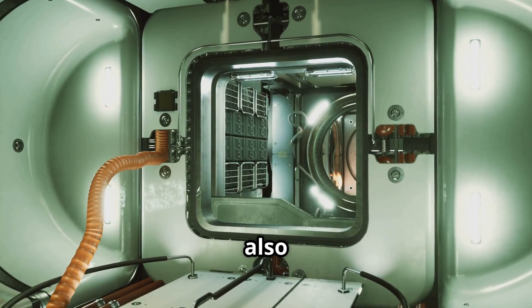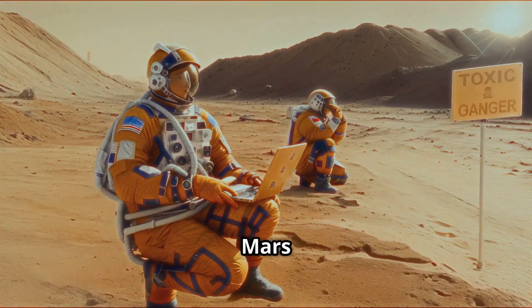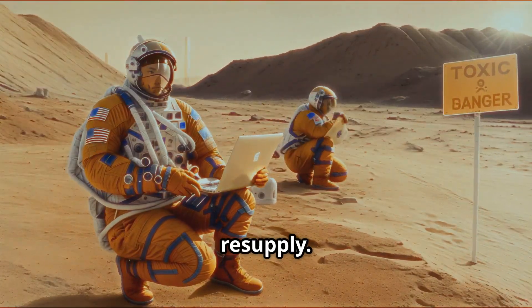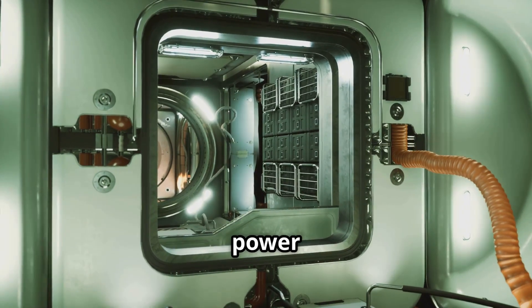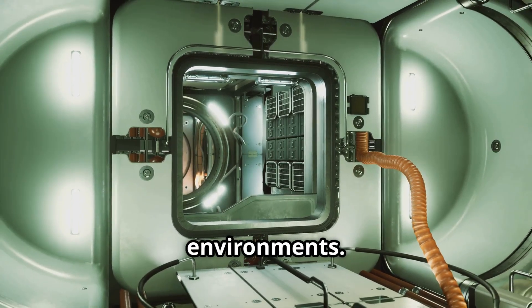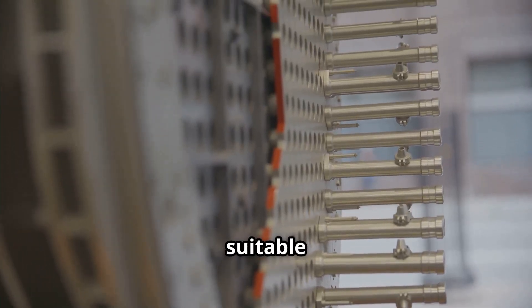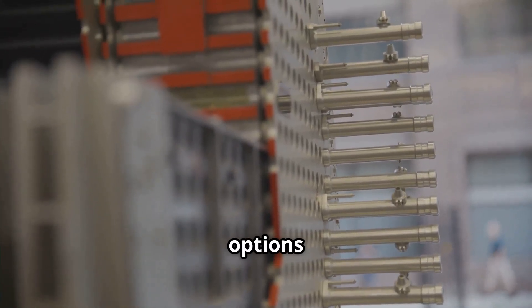Speculative designs also imagine the use of thorium reactors in space. Future missions to the Moon or Mars may require a stable power source that can operate for years without resupply. A molten-salt thorium reactor could provide continuous power for habitats, laboratories and life support systems in remote environments. The natural safety of the design makes it more suitable for long-duration space applications where maintenance and repair options are quite limited.